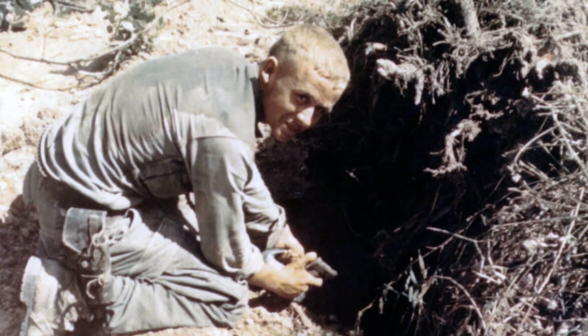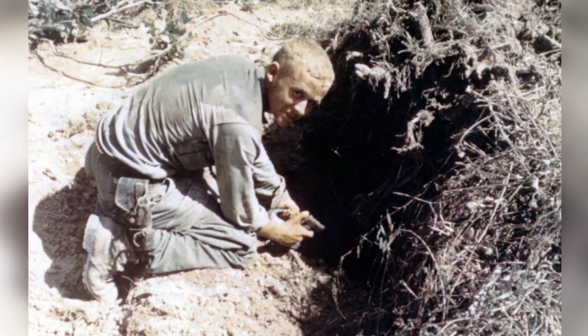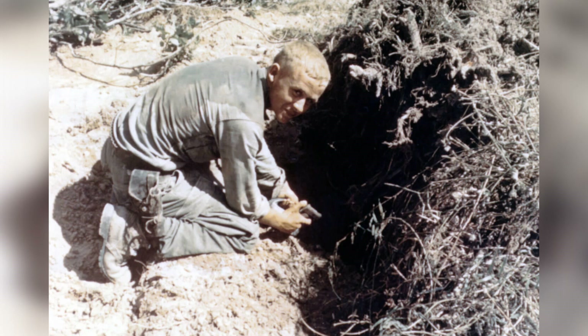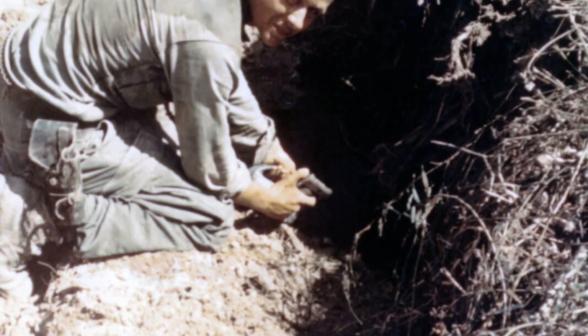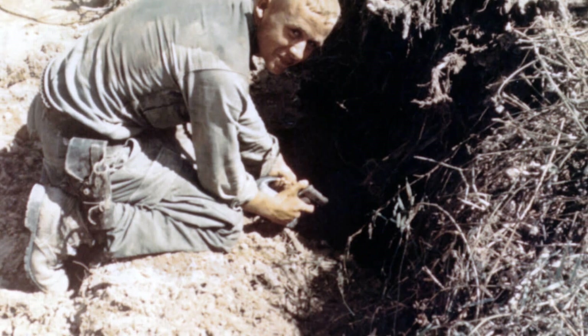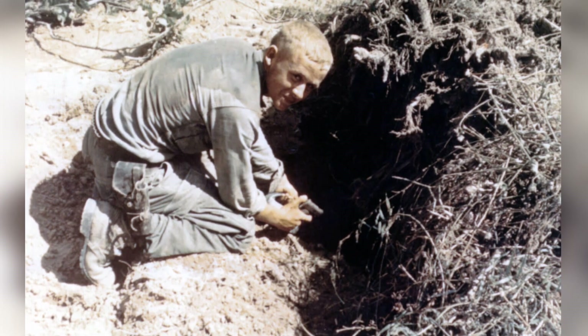For almost every American soldier who carried one in Vietnam, the pistol represented a backup weapon. But not the Tunnel Rats — America's subterranean warriors that would head underground in the jungles of Vietnam. They used their pistol as a primary weapon. The M1911 was the one pistol ready for action.